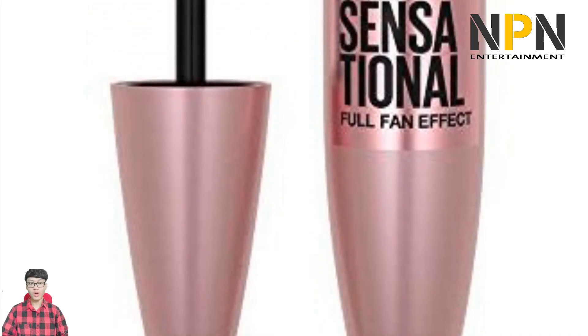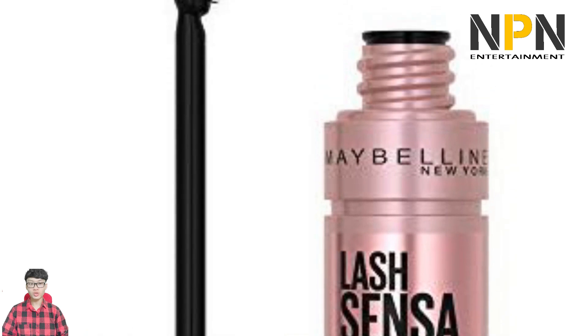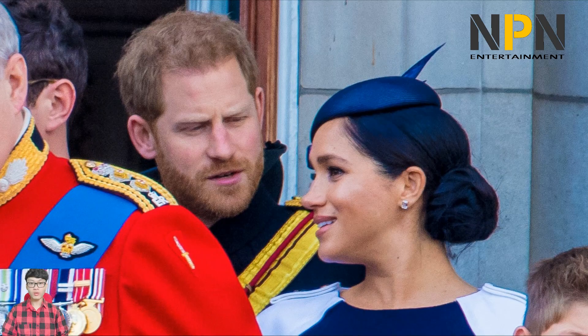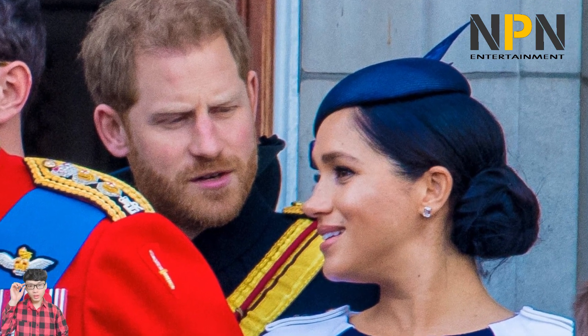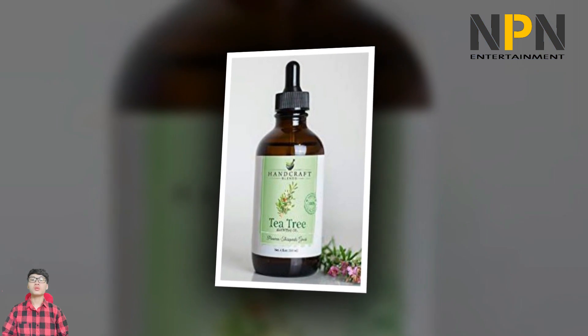For a more budget-friendly option, this drugstore mascara was apparently enough of a favorite of Meghan's that she actually introduced makeup artist Lydia Sellers to it. "I keep it stocked in my kit now at all times thanks to her," Sellers said. "This mascara really helps to amplify your lashes and polish off the entire look."